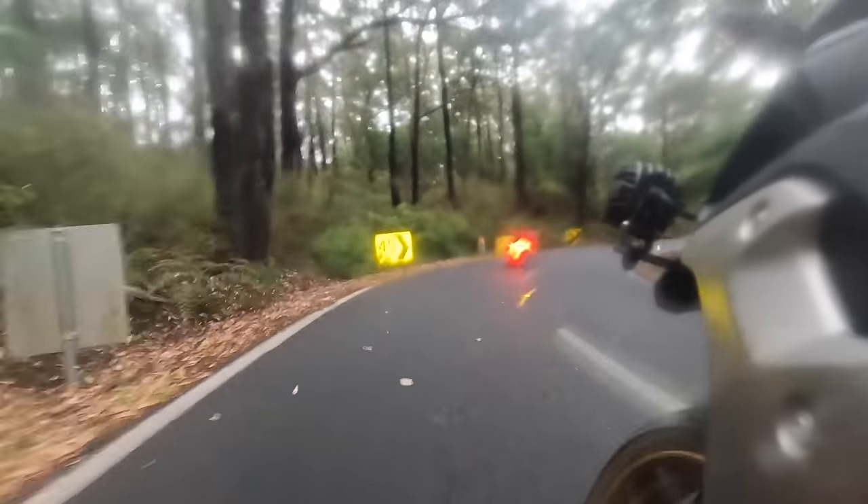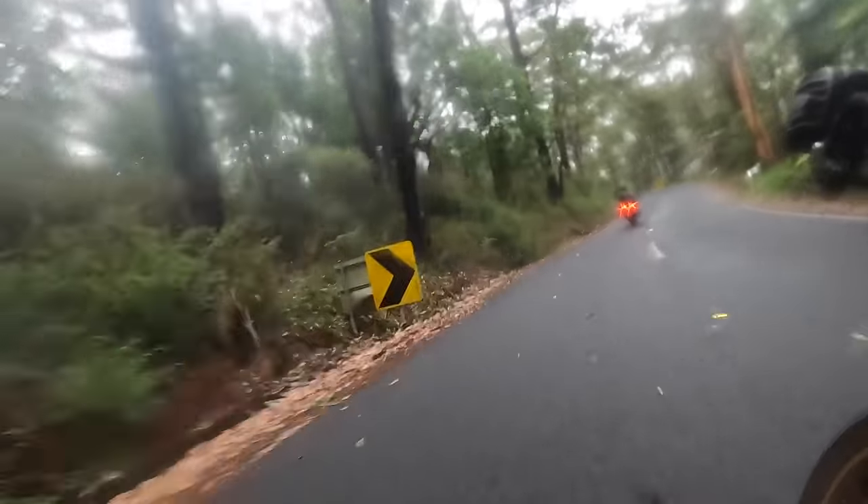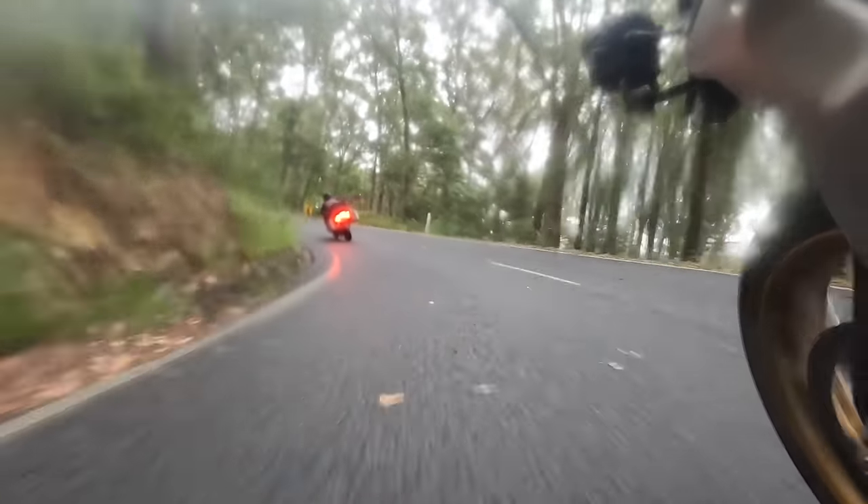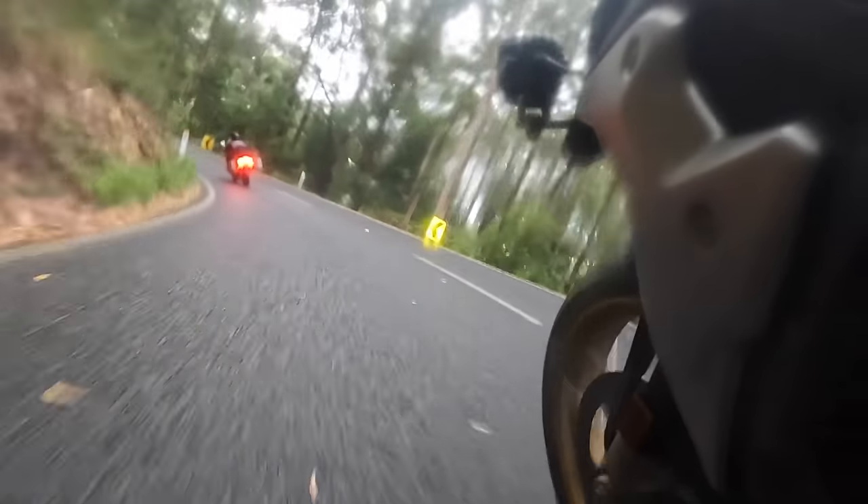We published a YouTube video on this ride in February 2023 — the Healesville–Marysville Loop. One of the best days of riding that you could possibly do.